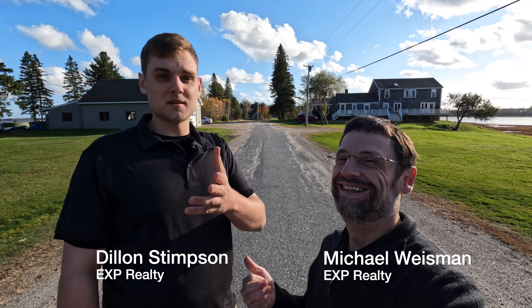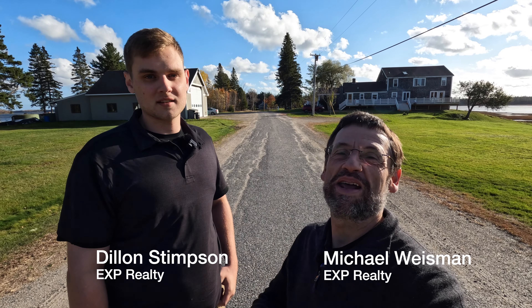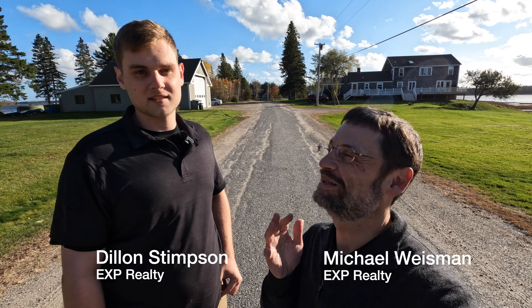Hey, I'm Mike Wiseman. And I'm Dylan Stimson. And we're the real property team here at EXP Realty. Today Dylan and I are at an amazing property in Harrington, Maine.